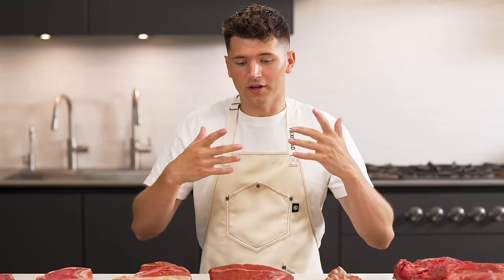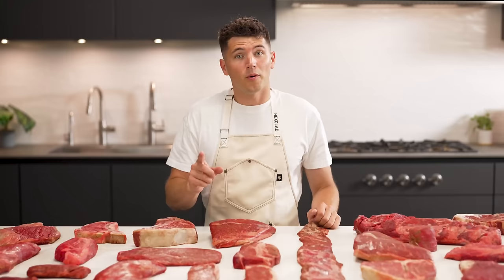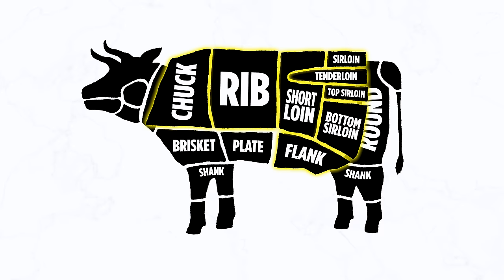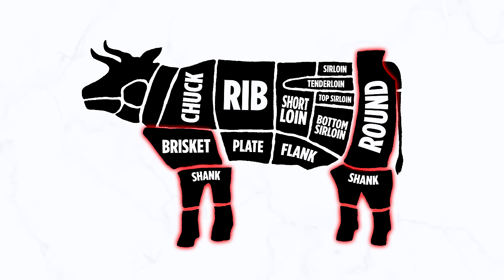In front of me is every single type of steak that comes from a cow. Before we cook, it's very important that you understand which steaks come from which portion of the cow so you'll be able to choose the right steak for you. You can get steak from the chuck, rib, loin, flank, and plate sections. Cuts that come from the round, shank, and brisket sections cannot be cooked as a steak and typically have to be cooked low and slow, so I won't be discussing those today.